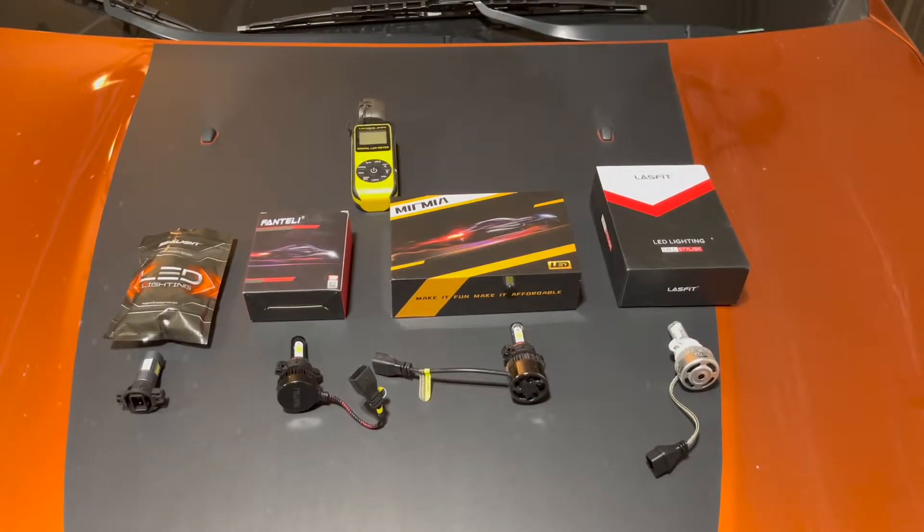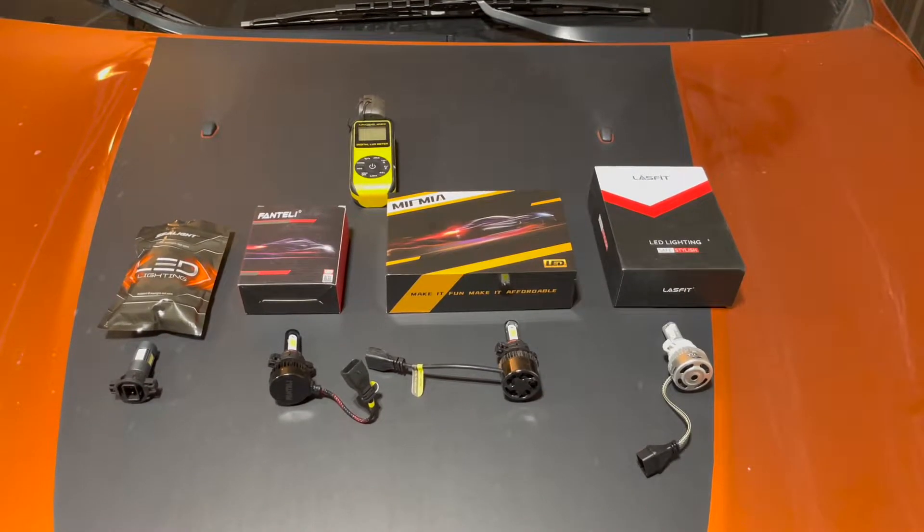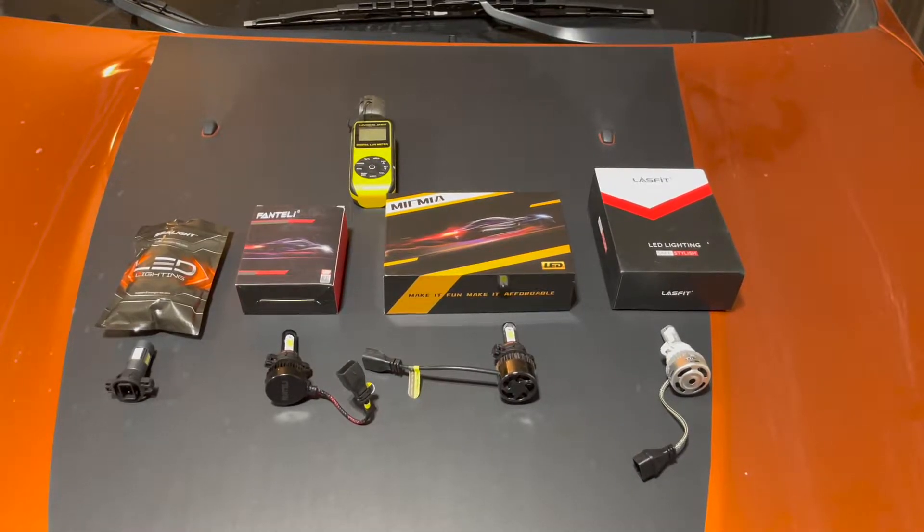Welcome back to Type 5 Reviews. Recently, one of the fog lights went out on my Jeep, so I thought I'd take the opportunity to purchase some of the highest-rated fog lights on Amazon to battle it out and find out which are for show and which are for the road.